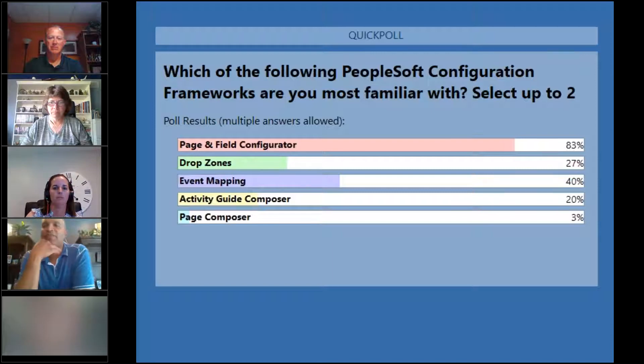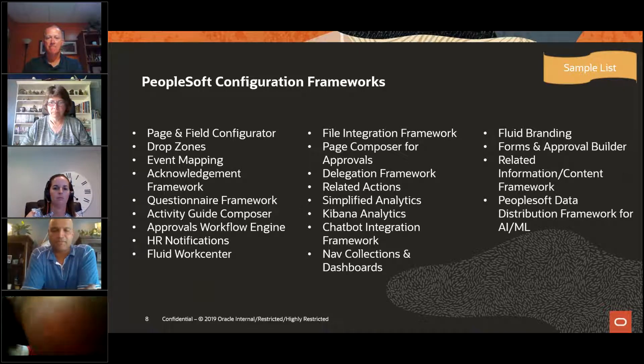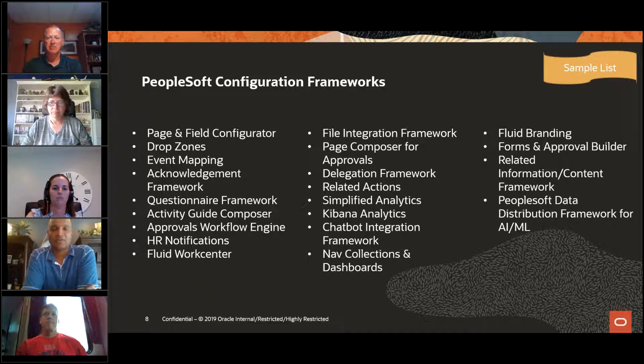Final results: page and field configurator at 83% of folks familiar with it, 27% on drop zones, 50% on event mapping, 20% on activity guides, and only 3% on page composer. Robin: That's not too surprising. Page composer is a tool you can use to configure and update approvals and put different content on your fluid approvals page. It helps me understand that maybe we need to share more information about page composer. But it's important for customers to know those top four, as those are the most flexible.